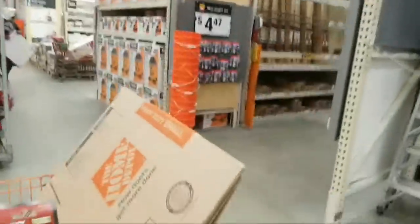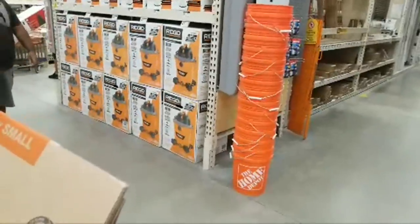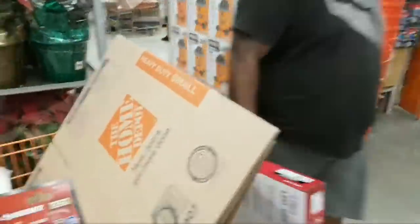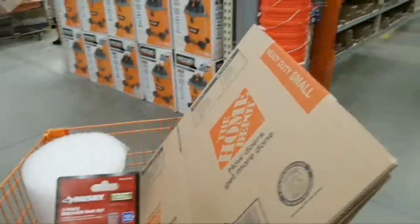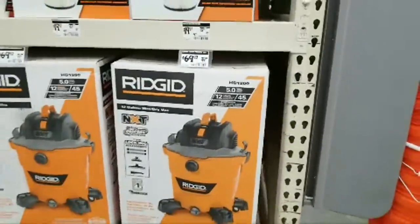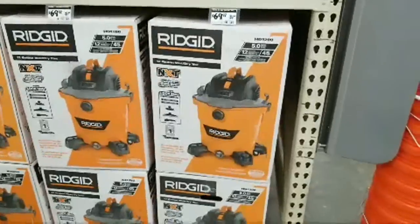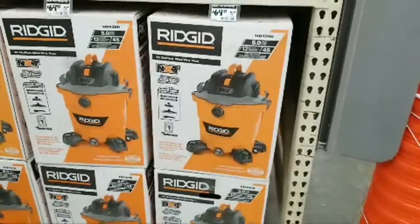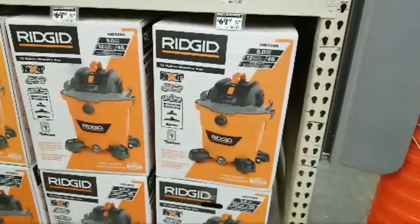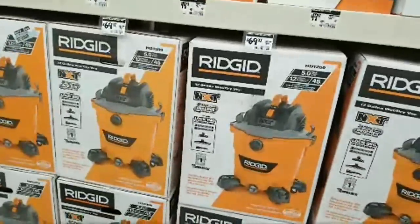We still have boatloads of these Ridgid NXTs. I like the NXTs because they've got a better switch on them. This is the 12-gallon, 5 peak horsepower. But these are just kind of huge — make sure if you get one of these that you really need it, because they take up a lot of square footage in your garage.